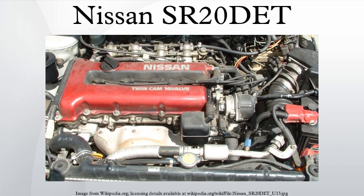The SR20DET is part of the SR family of engines from Nissan. It is a popular inline four-cylinder engine fitted into a variety of cars, generally the Nissan Silvia and 180SX. It also came in the Pulsar GTiR and the Nissan Bluebird. This engine replaced the CA18D and CA18DET that originally powered the Silvia and 180SX. The CA18 was deemed too expensive to produce and no longer met Japanese emission standards, so it was replaced by the SR20.